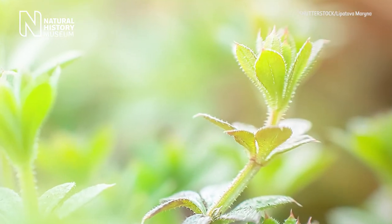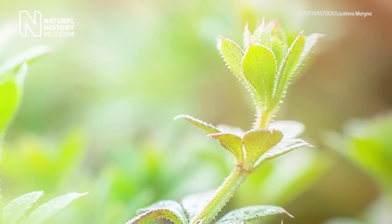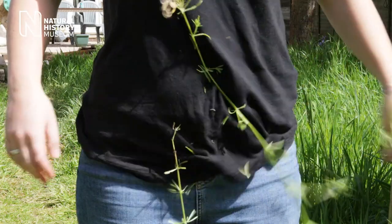Sticky willy, cleavers, goose grass — there are lots of different names for a very common plant that grows all over the British Isles. It's covered in these little tiny hooks and hairs, and that means it adheres magically to your clothes and even to your skin.